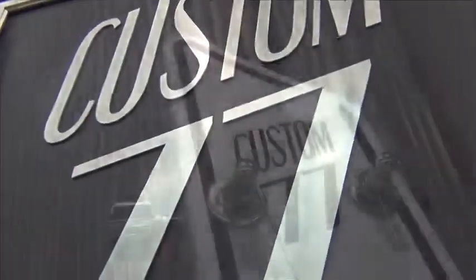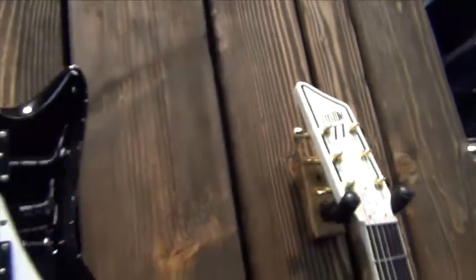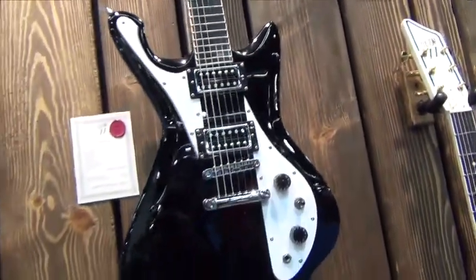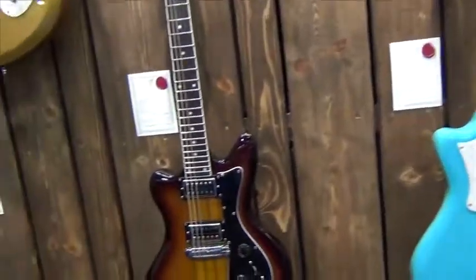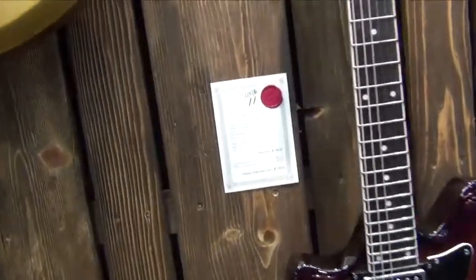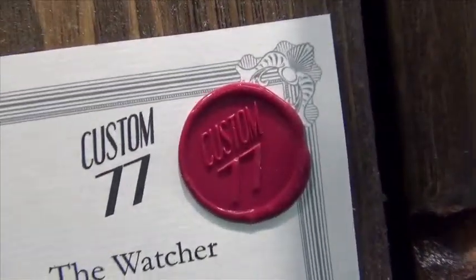Custom 77 was created in 2007 by Jerome and JB, two guitarists from the same band, and both vintage gear junkies with a passion for cool design. Ever since they started, the company has grown and grown, expanding worldwide, creating new designs and endorsing international artists.